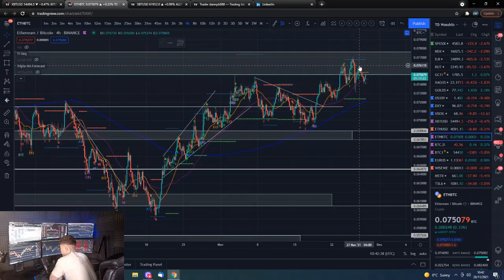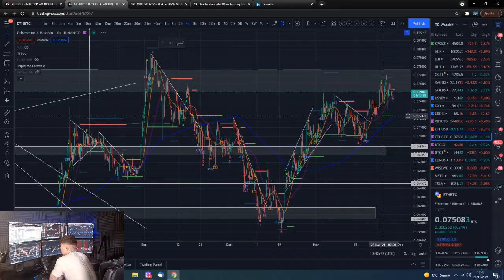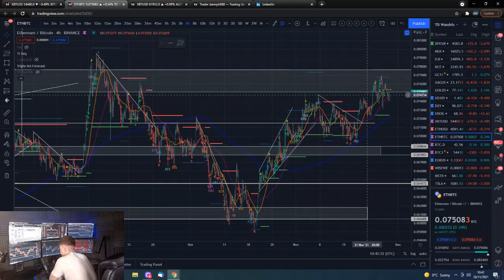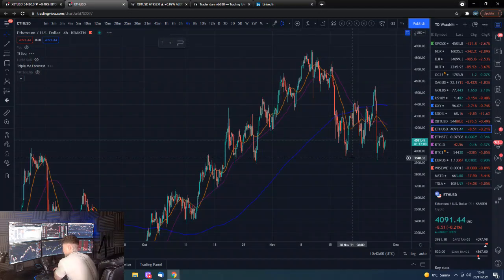If we look at the Ethereum/Satoshi pairing — just more out of habit — it's just a bit of weekend sideways action, flirting with this resistance area and consolidating at a high level. This is not looking bearish at all. So if Bitcoin just starts to stabilize and recover, and as long as it doesn't spike up in a crazy fashion, we could actually start to see a break and a really nice movement in the Ethereum/Satoshi pairing.